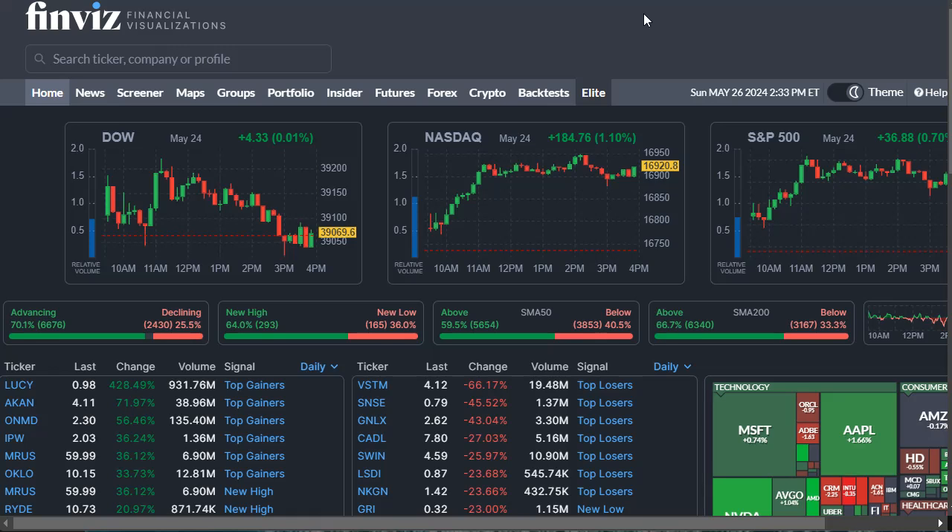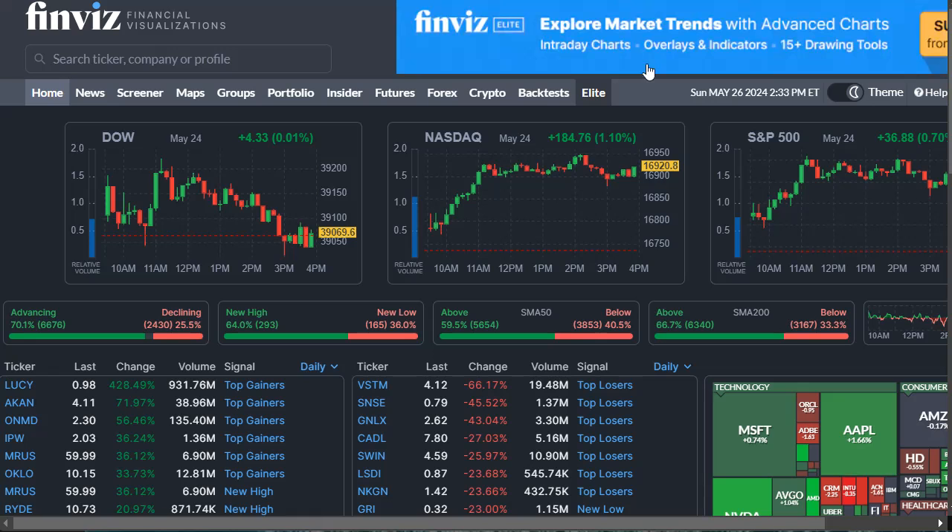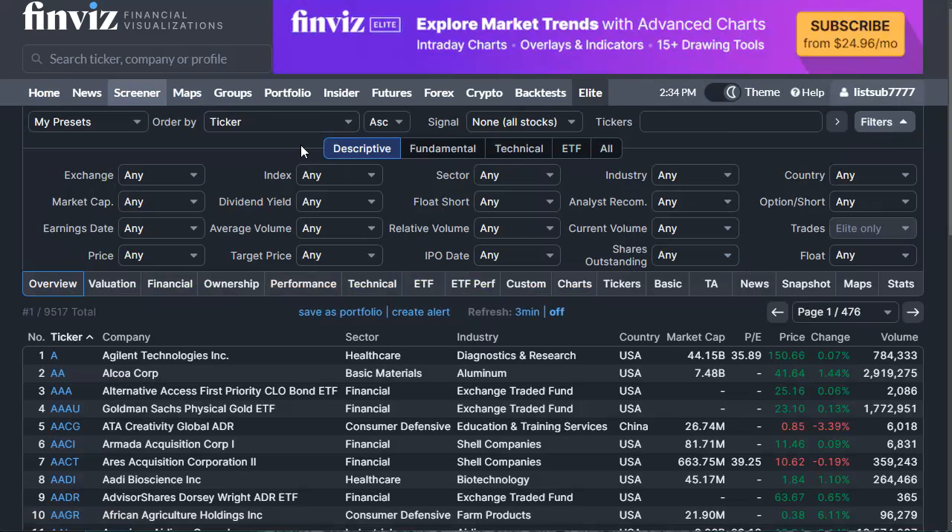In this quick video, let's uncover how to find high-growth companies. How do I find high-growth companies with Finviz? Finviz is a free stock screener — I'm not affiliated with them in any way. Just go to finviz.com, you can create an account or do it without one. Click 'Screener' and this is where you can filter companies. I like simple screens.